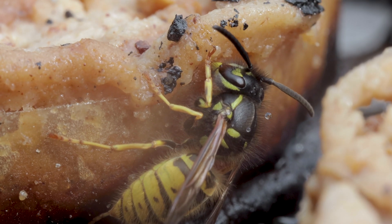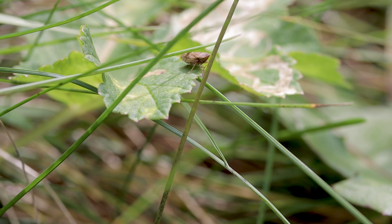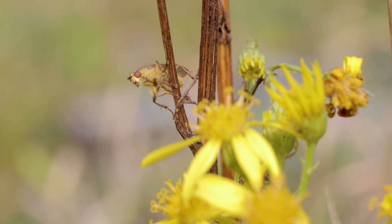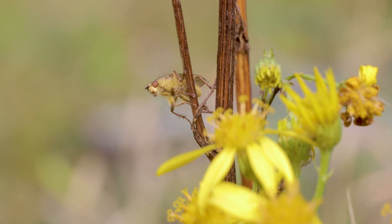It's worth noting that biological records don't have to be about rare creatures. It's just as important to record common species, because they might not be so common in the future.